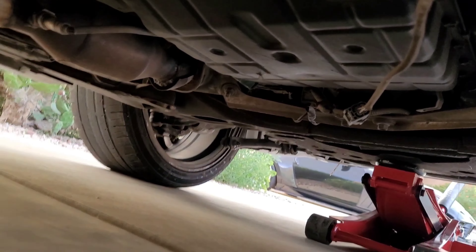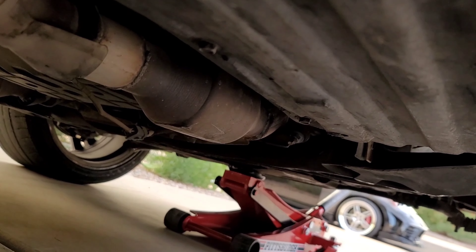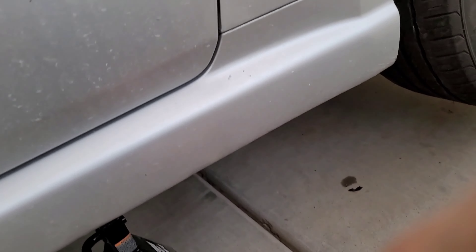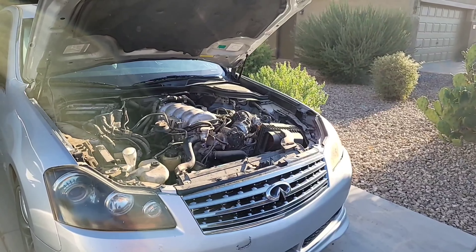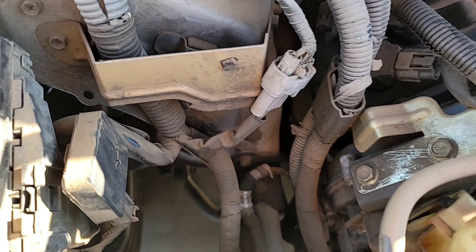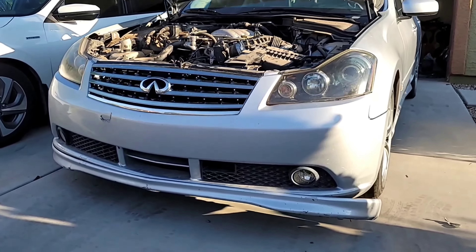We'll see if we can find an aftermarket mid-pipe for this car. Overall it doesn't look like there's any damage underneath — it's really filthy and dirty. I really want to do an oil change to see if there's anything wrong with the oil. It does take 5W-30, so that's my next plan. We can start it once we get the key for the car. For the most part everything else looks stock underneath — I don't see any headers, it has a heat shield and everything.